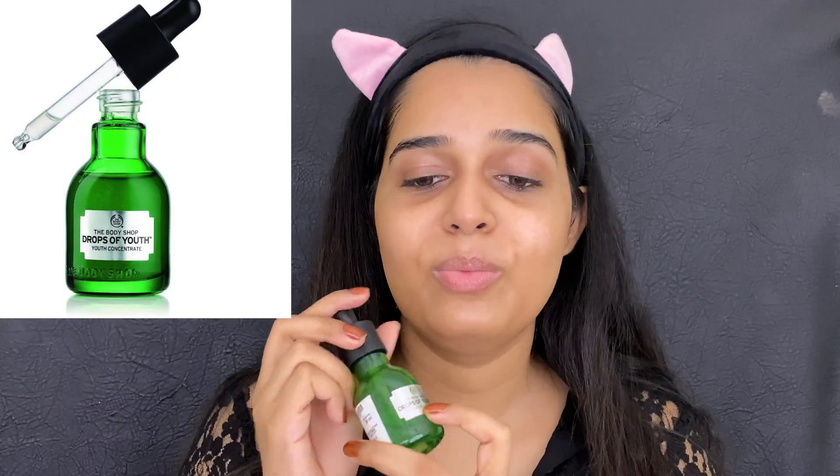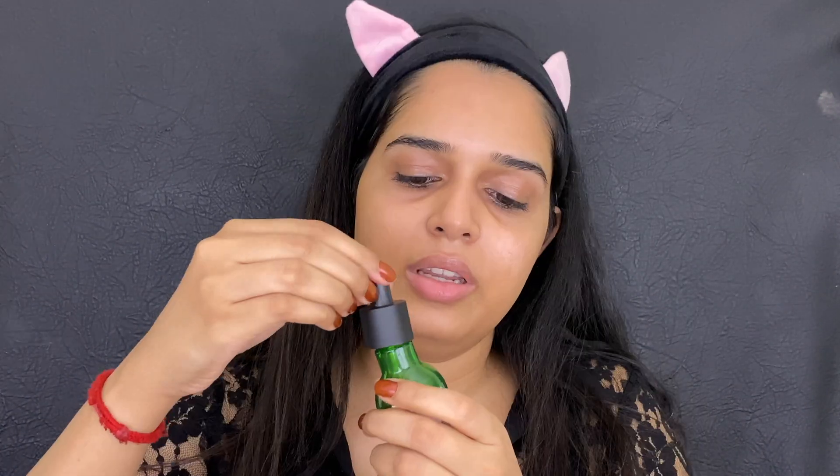After the toner, you can use a moisturizer or a serum. Today I'm going with the Body Shop Drops of Youth Soothe Concentrate serum. Most of my products are Body Shop — it's costly but a few drops last many months. I'm taking a few drops and applying with an upward motion stroke — do it gently upwards, not downwards. You don't want to sag your skin; you want it to be uplifted.